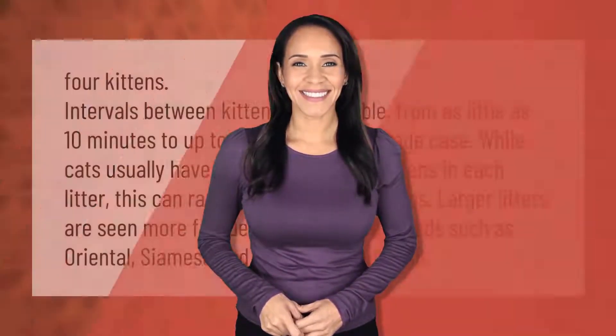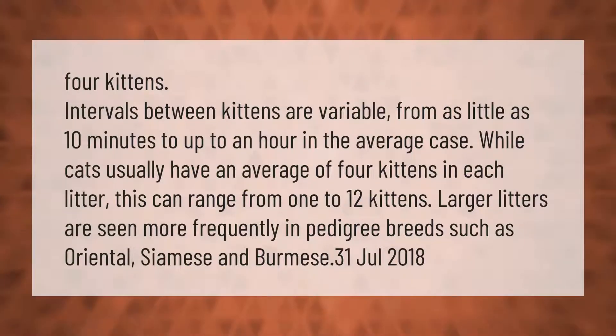Intervals between kittens are variable, from as little as 10 minutes to up to an hour in the average case. While cats usually have an average of four kittens in each litter, this can range from one to 12 kittens. Larger litters are seen more frequently in pedigree breeds such as Oriental, Siamese, and Burmese.